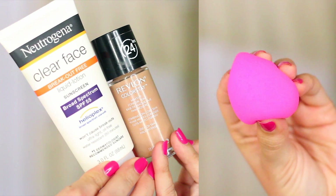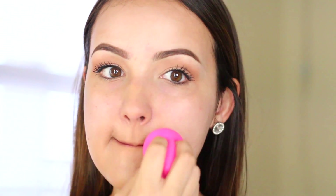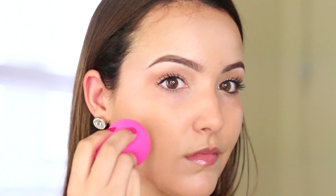Moving on to the face. I'm going to first prime just because I get oily and I don't want my makeup to slide off, especially walking outside. Then for foundation I'm going to mix my Revlon Colorstay foundation with some sunscreen — this will provide a little protection from the sun when I'm walking around.